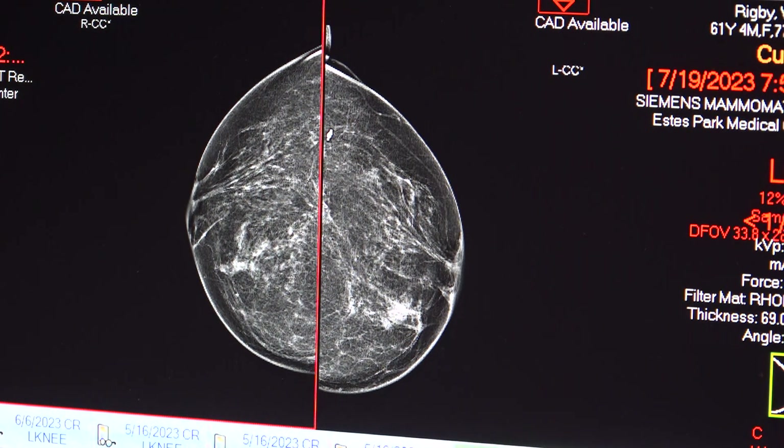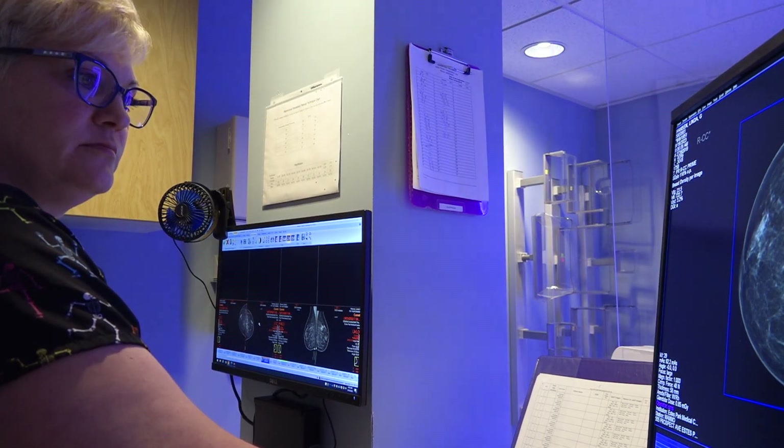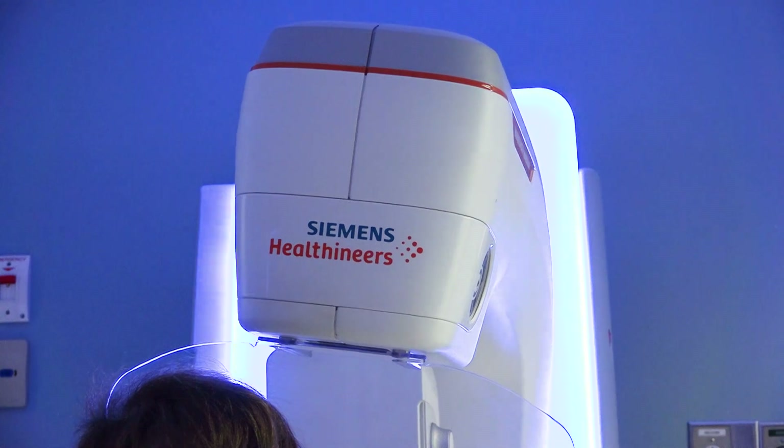The entire process for a screening mammogram only takes 15 to 20 minutes. However, the yearly exam can detect cancer at its earliest and most treatable stages, saving many lives.